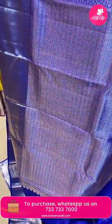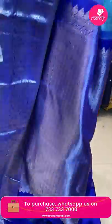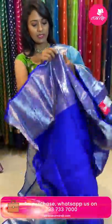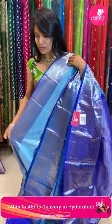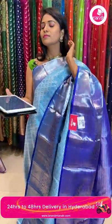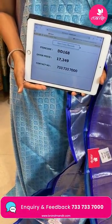This saree has contrast zigzags in royal blue color. The blouse is contrast self-embossed with border. Saree code DD168 and the price is ₹17,249.